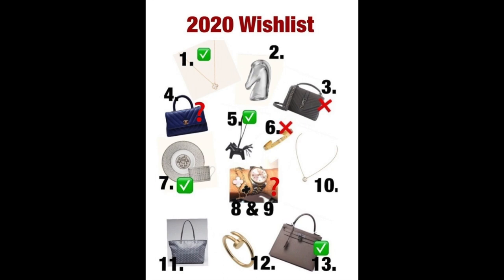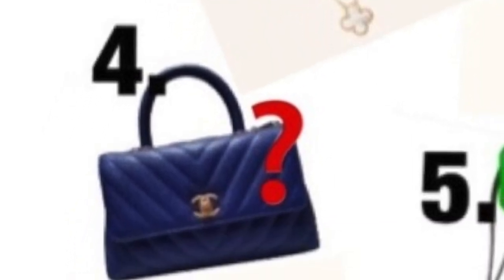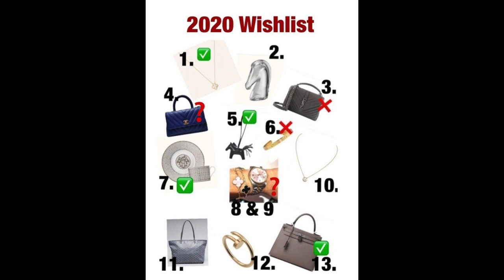The items with question marks are ones I've taken off my wishlist for now, but they may return in the future. Number four is the Chanel Cocoa Handle. I wanted it in either red or blue — a pop of color. I couldn't find a red with silver hardware or a blue that I liked, and a lot of the bags I saw in store didn't seem particularly well made. So I've taken it off my wishlist for now. Chanel may produce one I really like in the future, so I may revisit it.